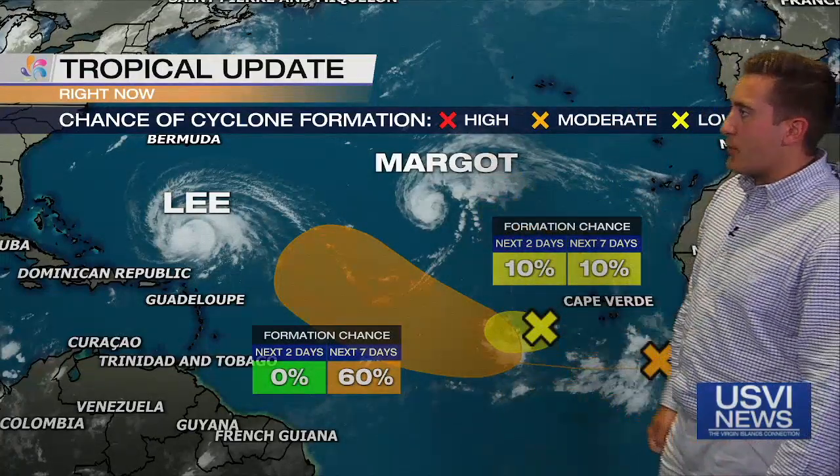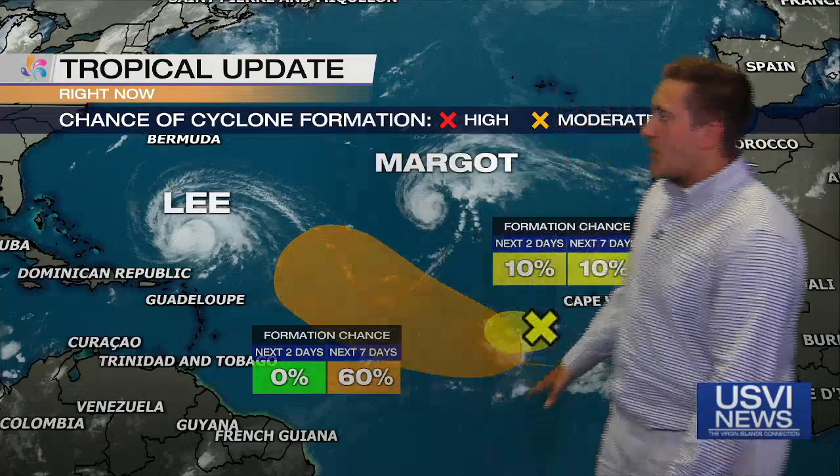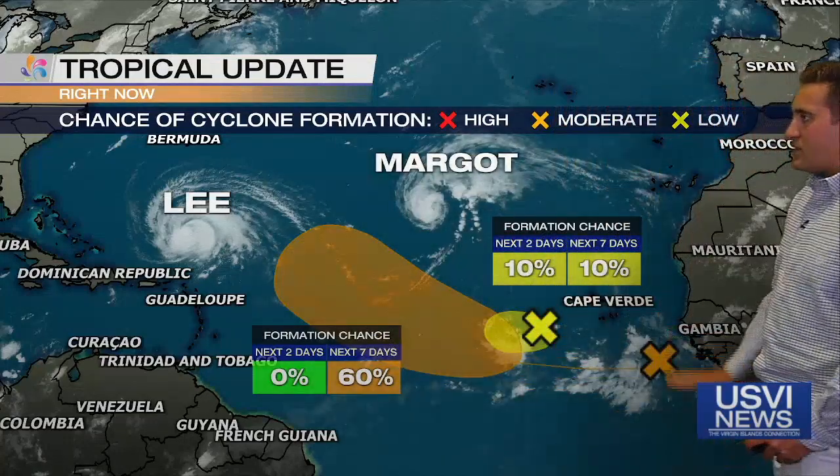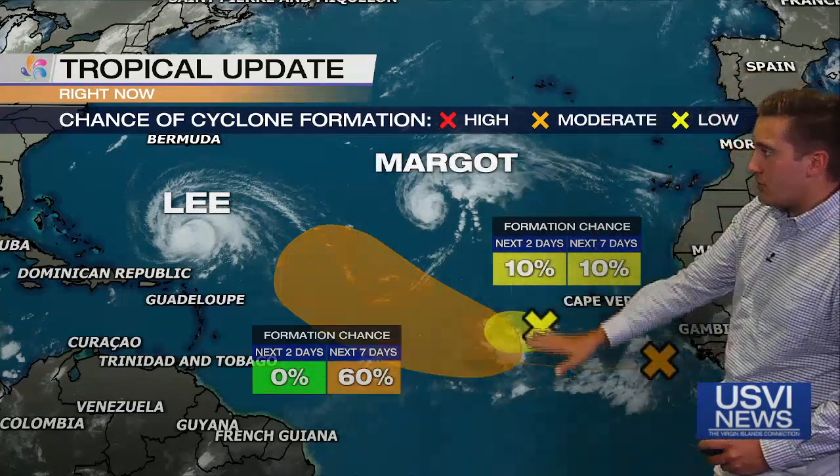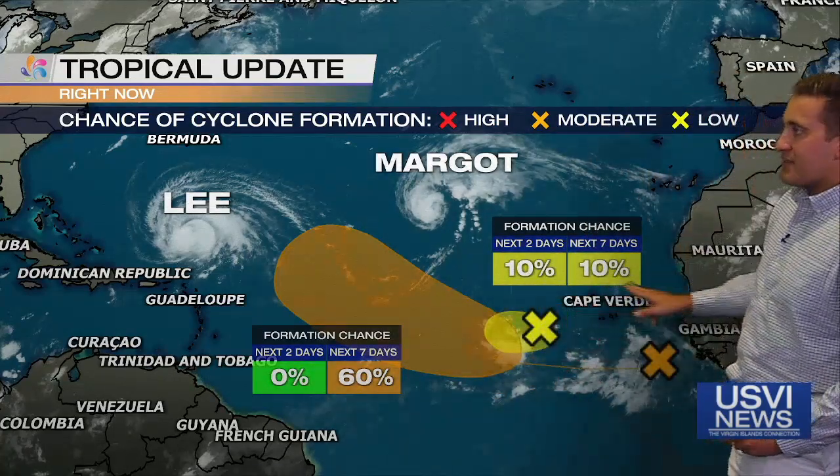Margo over here is also a tropical storm, and of course Lee is over there as well. We're tracking two new waves coming off of Africa. This one does have a 6% chance of formation within the next seven days, and another area ahead of it has a 10% chance of formation within the next seven days.